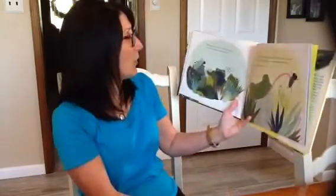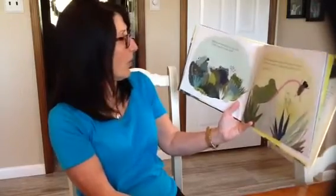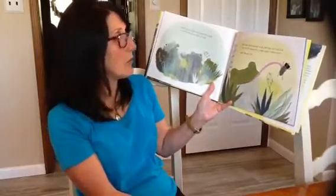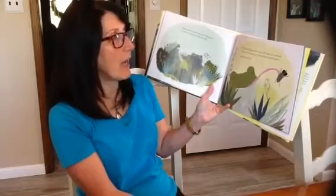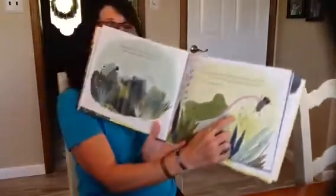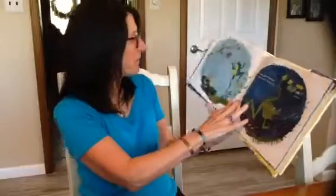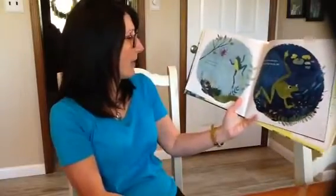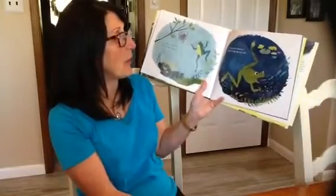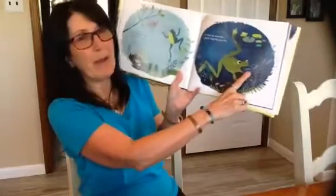Bullfrogs don't chew their food. They gulp it down — wings, fins, bones, and all. The little bullfrogs like to eat. All they do is eat and hide. If a fly buzzes by, a long tongue shoots out. Zap — bye-bye, fly. If a spider crawls by — zap — bye-bye, spider. If a tiny fish swims by — splash, they go back into the water — bye-bye, fish.